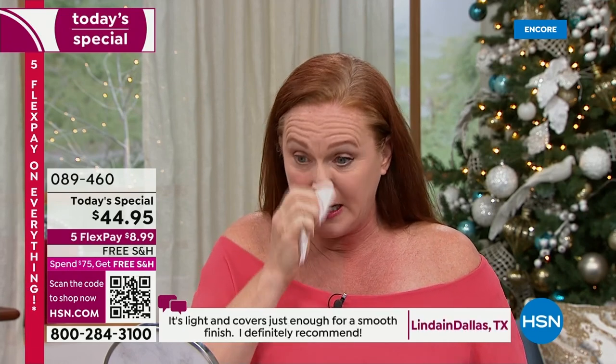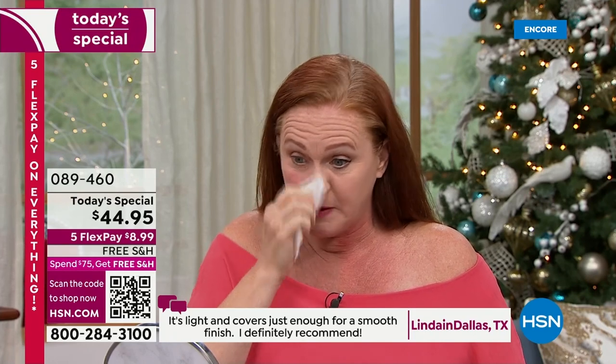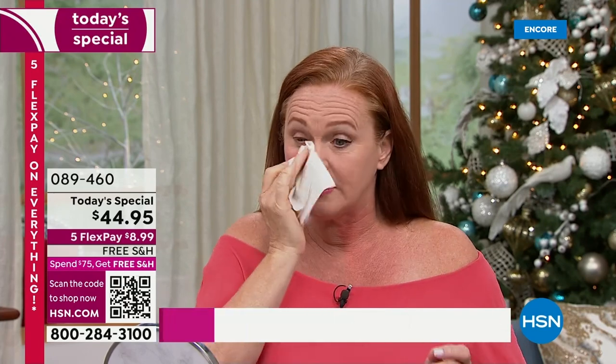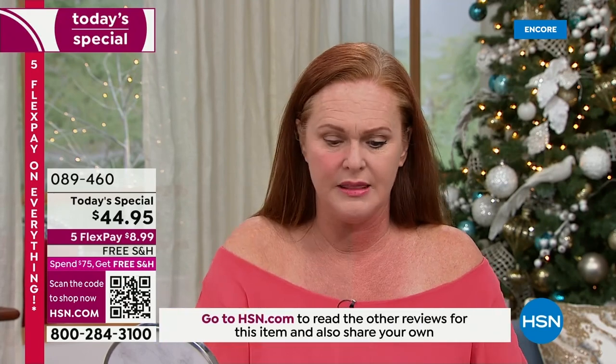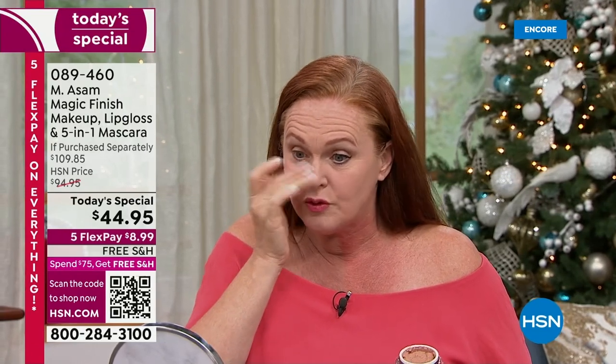It's so easy. You can use it as a concealer, you don't need a primer, and it mattifies. It minimizes your pores, it minimizes lines. This really is magic. I don't know how they came up with this formulation, but they better not stop making it. It is magic. So there's my redness right there. You can use a sponge to apply it, a makeup sponge or a brush.